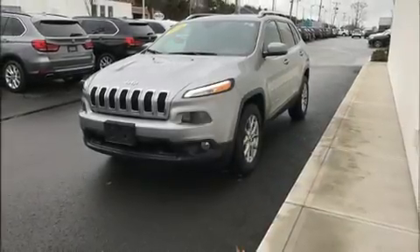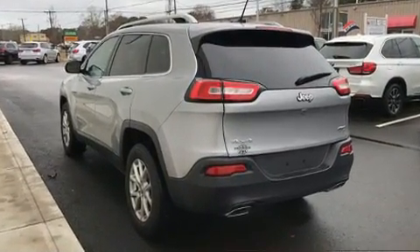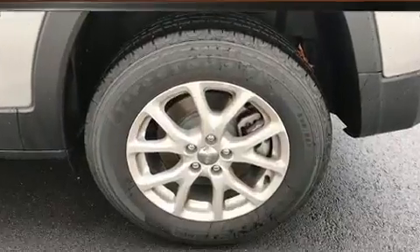Discerning drivers will appreciate the 2016 Jeep Cherokee. With fewer than 3,000 miles on the odometer, this four-door sport utility vehicle prioritizes comfort, safety, and convenience.